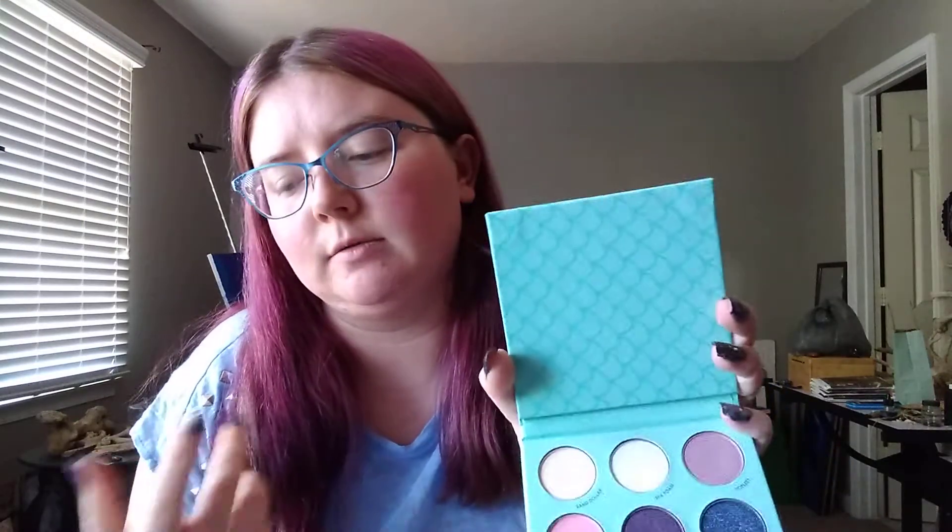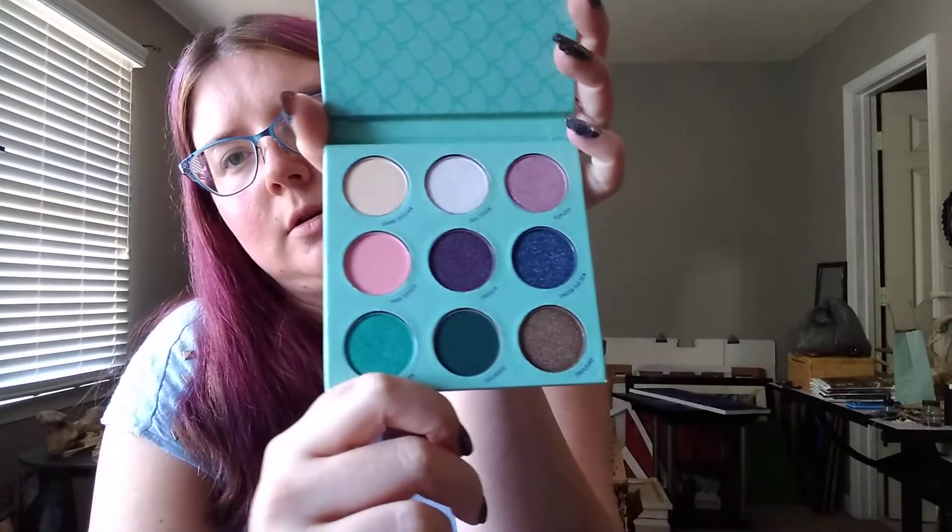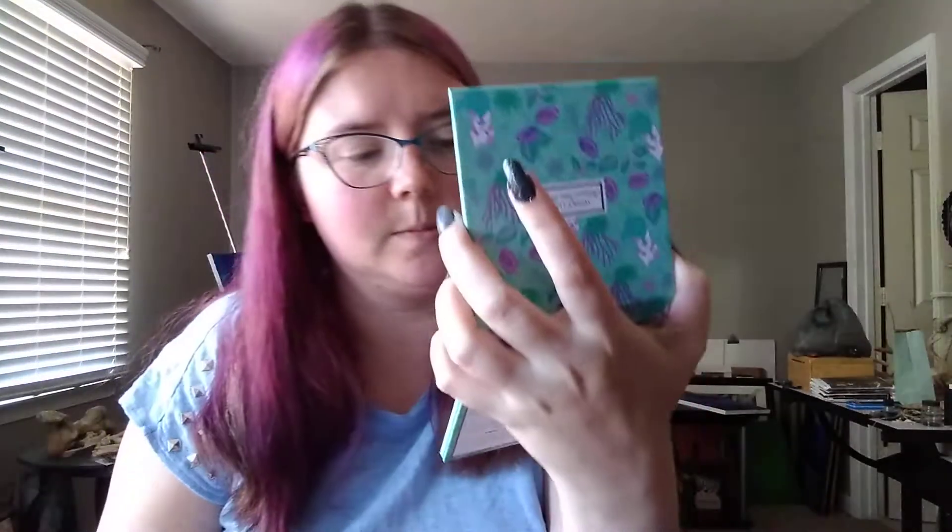Here is the inside of the palette. It doesn't have a mirror, which is fine. It has little scallops — like mermaid scales — on it, which is really cute. That's what the shades look like, and the names are really cute. I'll swatch it and then do a look with it.